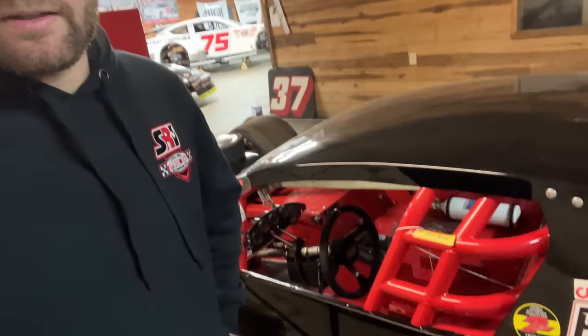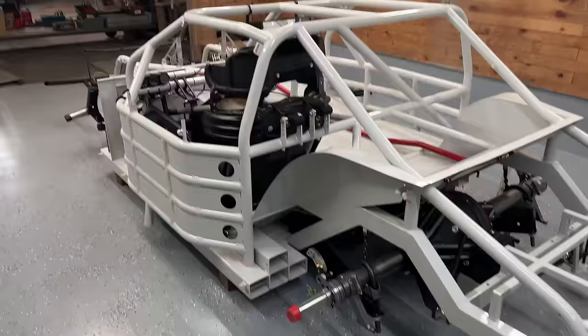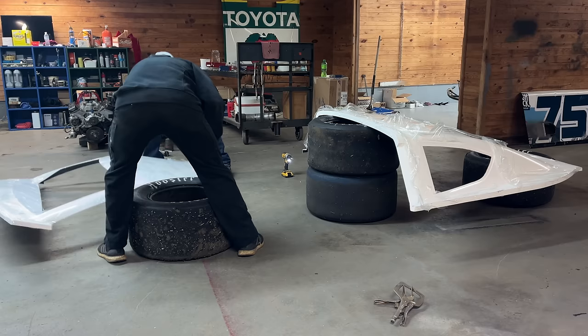As soon as we get the modified's seat in, we can go set up and test to get ready for New Smyrna. You guys have seen these new body parts, but we are finally on the ground and going to begin the body hanging process. If you've been watching my channel for a while, you've seen us do this several times on different race cars — but this will be the first RNS car that we've ever hung a body on.